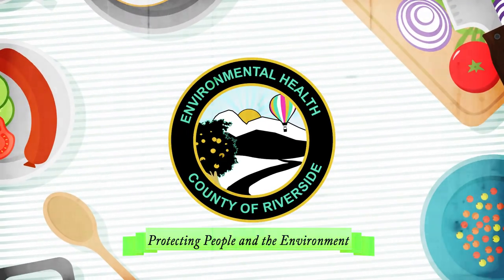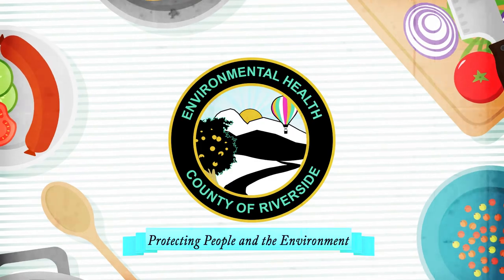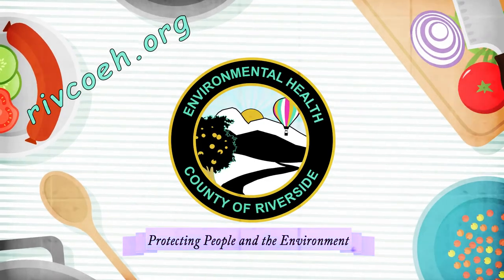For more information on operational requirements, visit our website at rivcoeh.org.